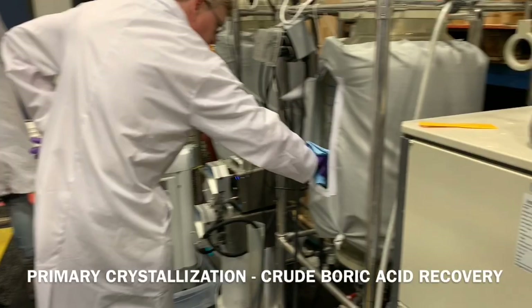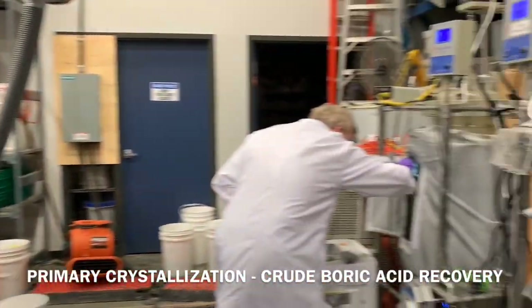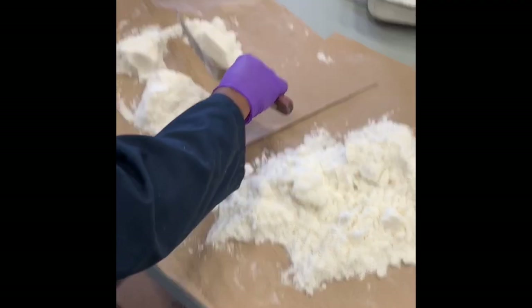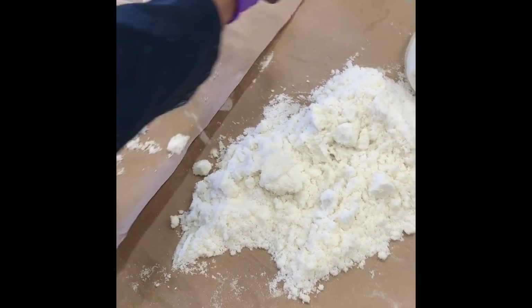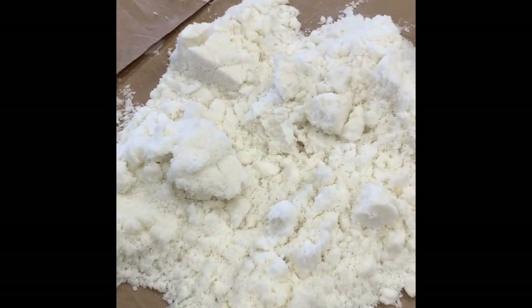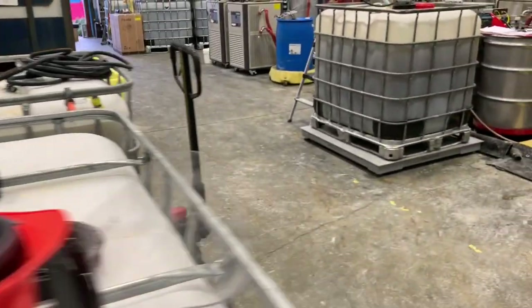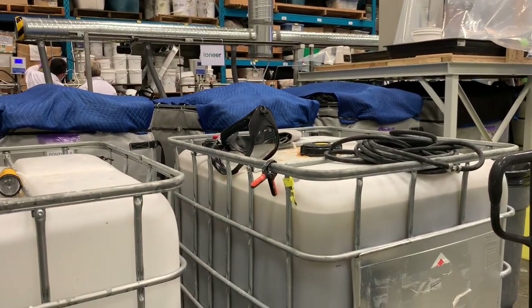A crystallizer works by cooling the solutions from 60°C down to 15°C, which essentially crystallizes about half of the boron as boric acid. We collect the boron in centrifuges — we have many buckets collected, which we call the crude boric acid. The solution after centrifuging the boric acid gets pumped into totes. We call this the crystallization mother liquor — essentially the leach solution minus about half of the boron as boric acid that has been removed.